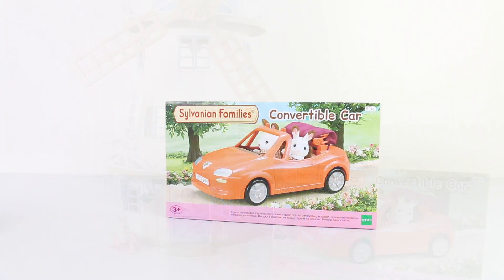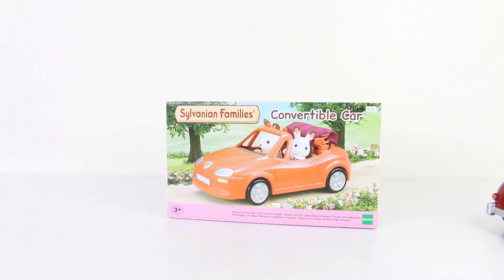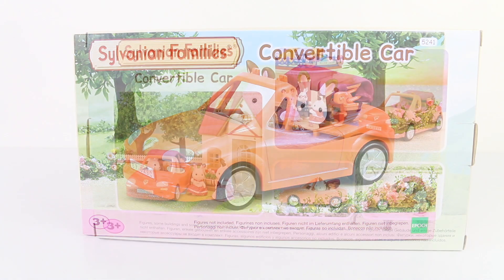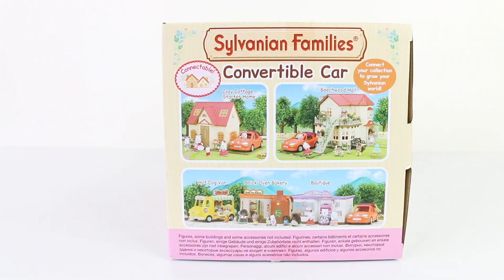This is the box that it comes packaged in, and this car has been recommended for ages 3 and up. We also have a picture on the front of the box of our chocolate rabbit family going for a Sunday drive. On the back we have some more photos, and we even have a picture of the seaside cruiser which I've also reviewed. On the side of the box we have some of the other play sets you can buy, and you can connect and grow your collection.